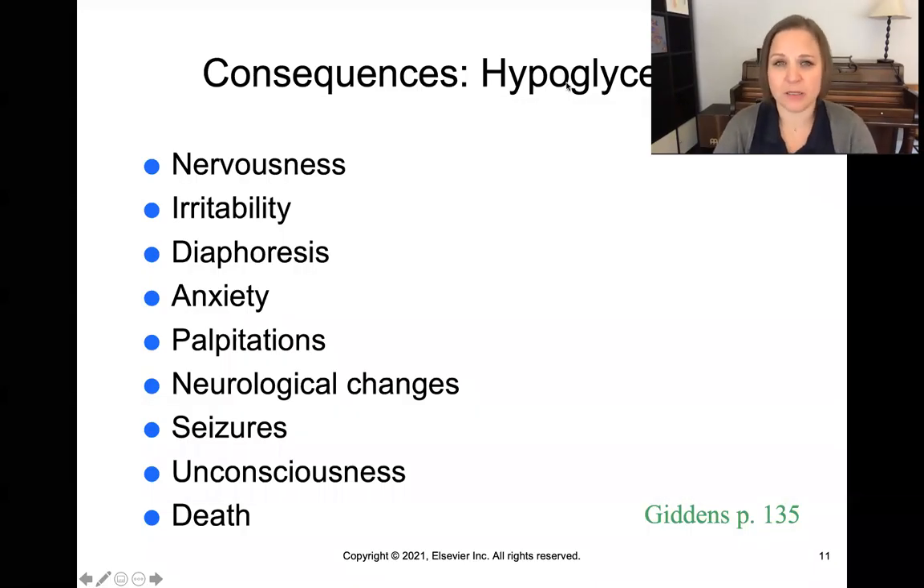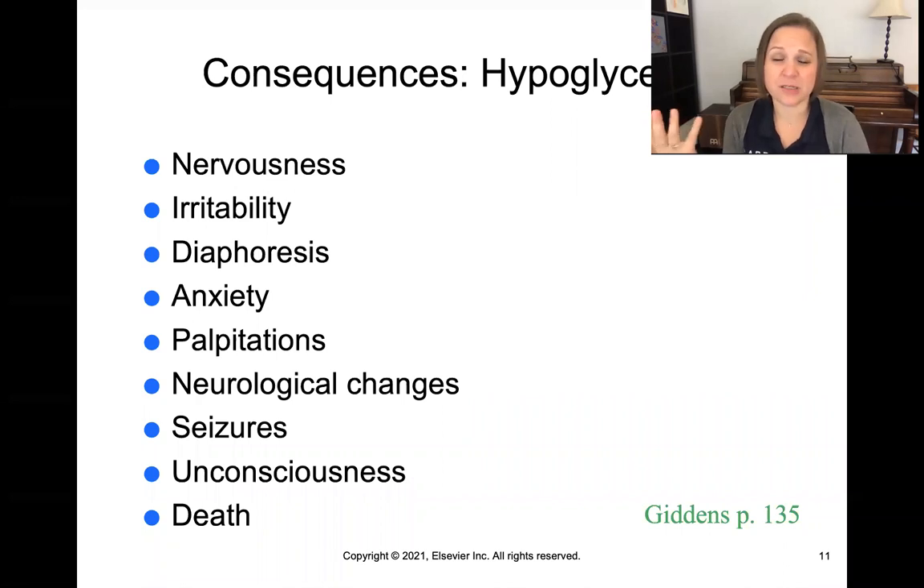When we're talking about hypoglycemia — low blood sugar — we're not talking about short-term and long-term consequences because we can't live long-term with chronic hypoglycemia; we just wouldn't have the energy the cells need to live. But hypoglycemia in the short-term will manifest as nervousness, irritability, sweating and diaphoresis, anxiety, heart palpitations, neurologic changes such as altered mental status, seizures, unconsciousness, and even death if left unchecked — because our bodies need energy from glucose in the cells for life to be sustained.